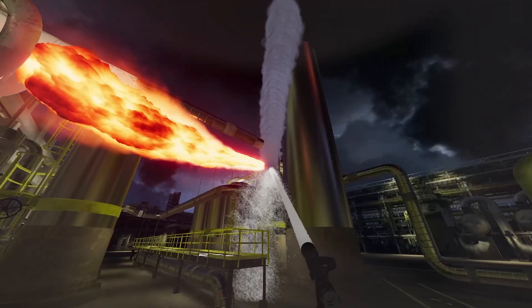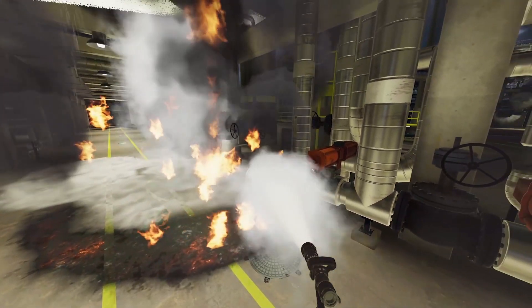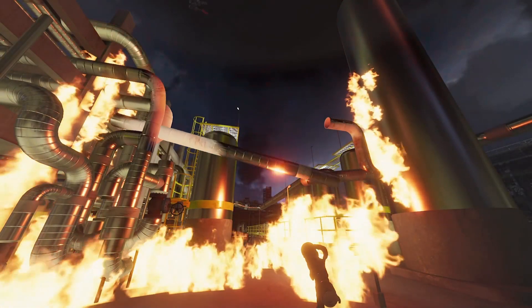Our new refinery scenario features a high pressure gas jet fire and a naphtha fuel leak fire. It comes fully loaded with foam cannon signs, collapsing pipe work and explosions. These are challenging procedural scenarios where trainees are guided by radio based incident command messages. Trainees may also request to use our new suppressant Purple K, which makes knocking down vertical fuel leak fires easier than it would otherwise be.